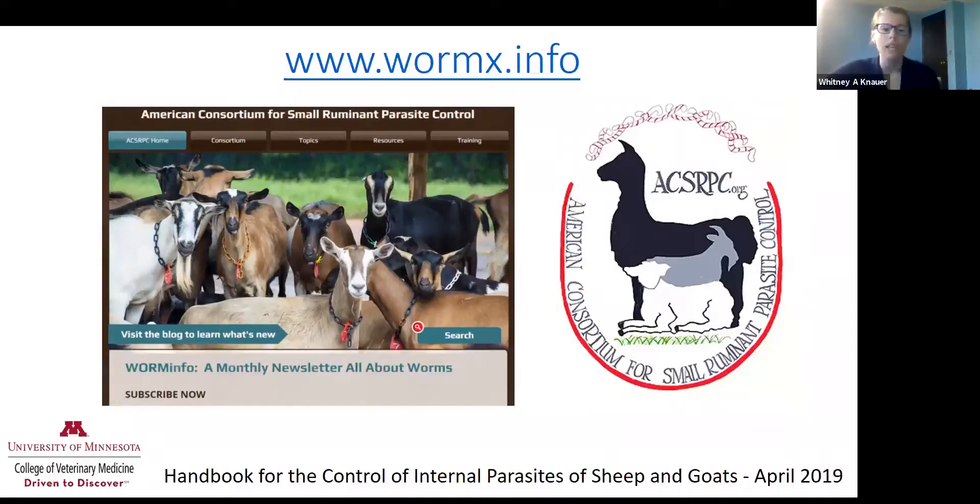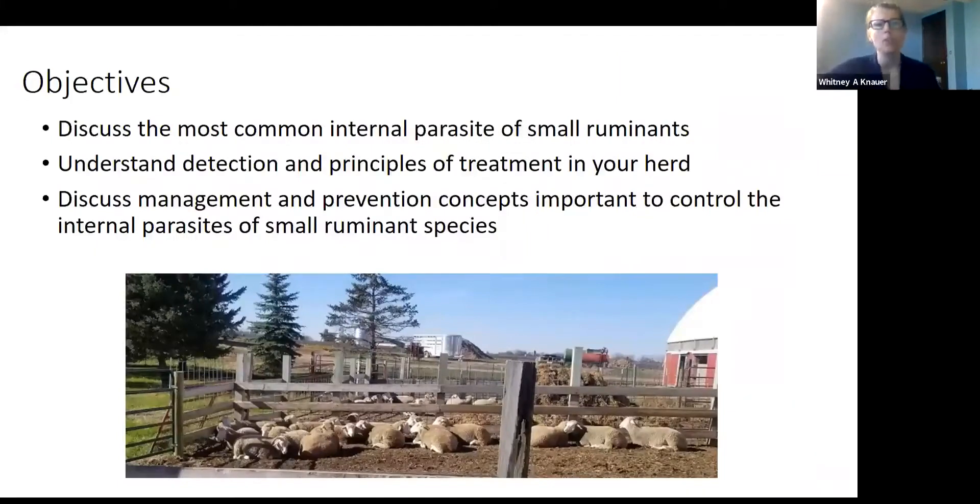A lot of this presentation was guided from the handbook for the control of internal parasites of sheep and goats, a document the Canadians have put out that has a lot of great relevant information, especially for us here in the upper Midwest in Minnesota. Our objectives today: first, discussing characteristics of the most common internal parasites of small ruminants; then detection and principles of treatment; and finally, management and prevention concepts.